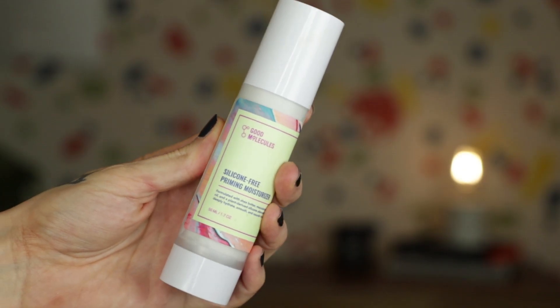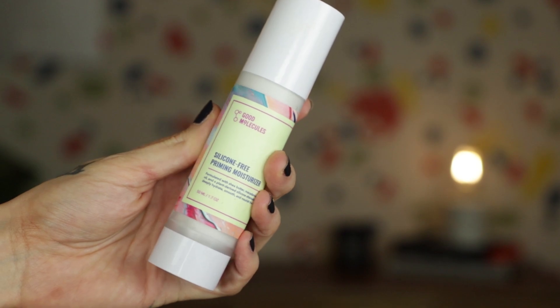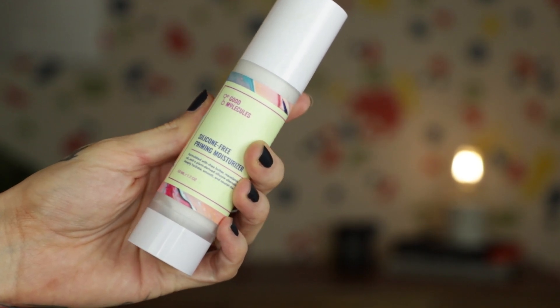Next is kind of a two-in-one. If you like minimal skincare and minimal makeup but still want a primer with hydration, I highly recommend the Good Molecule Silicone Frame Priming Moisturizer. This is a primer and moisturizer in one, and I know that sounds gimmicky but it really does work. I love the way it moisturizes my skin on its own and underneath foundation.